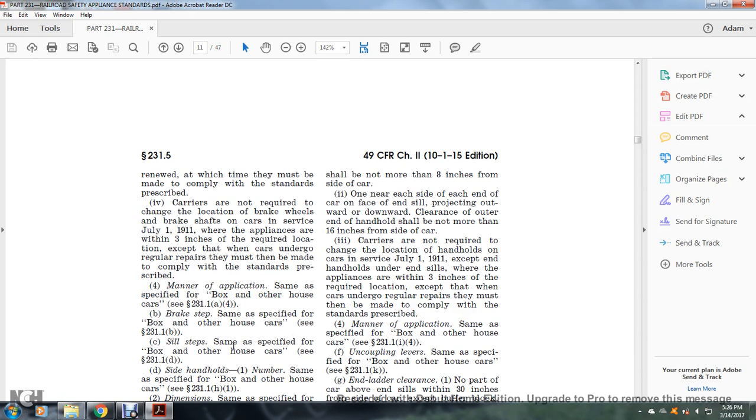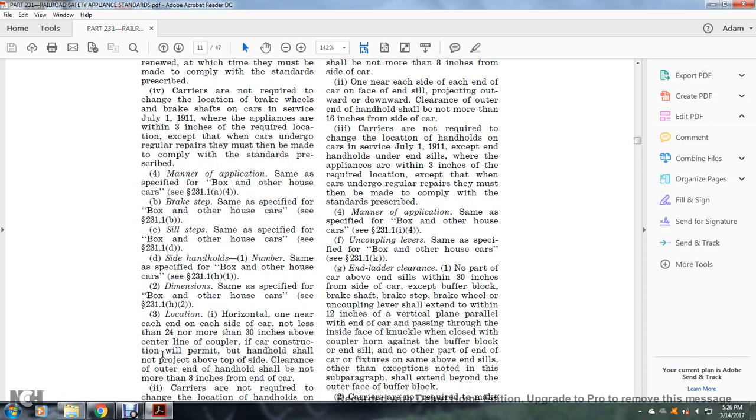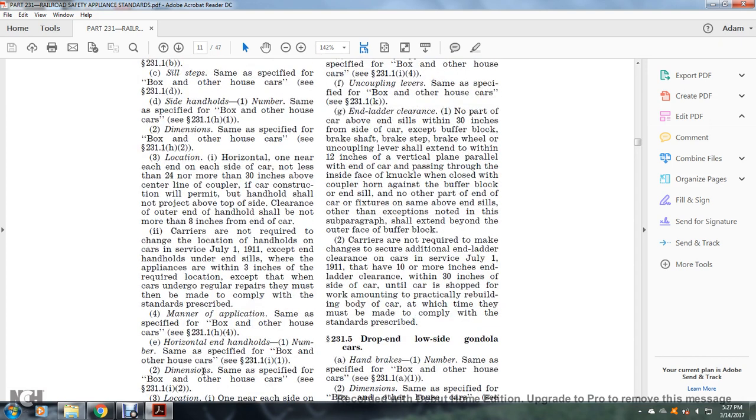Side handholds: number — same as specified for the box and other house car, see §231.1(h)(1). Dimensions: same as specified, see §231.1(h)(2). Location: one horizontally near each end of the side of the car, not less than 24 inches and not more than 30 inches above the center line of the coupler if construction will permit. The handhold shall not project above the top of the side sill; the outer end shall not be more than eight inches from the end of the car.